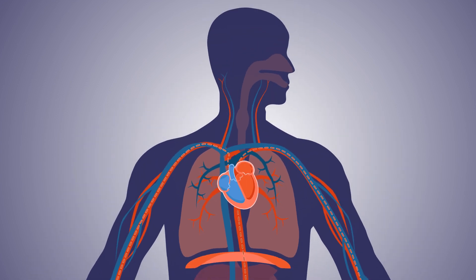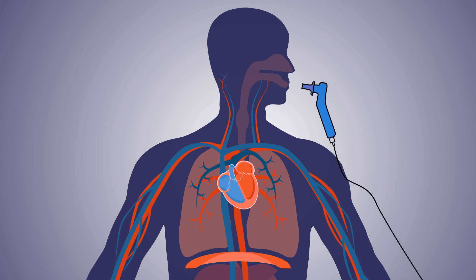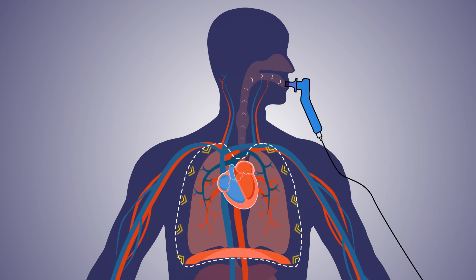Let's look at a simplified view of what happens with a healthy individual performing the Valsalva with the Indicor device. The patient forcefully expires into the mouthpiece, which offers resistance to create pressure in the chest cavity.